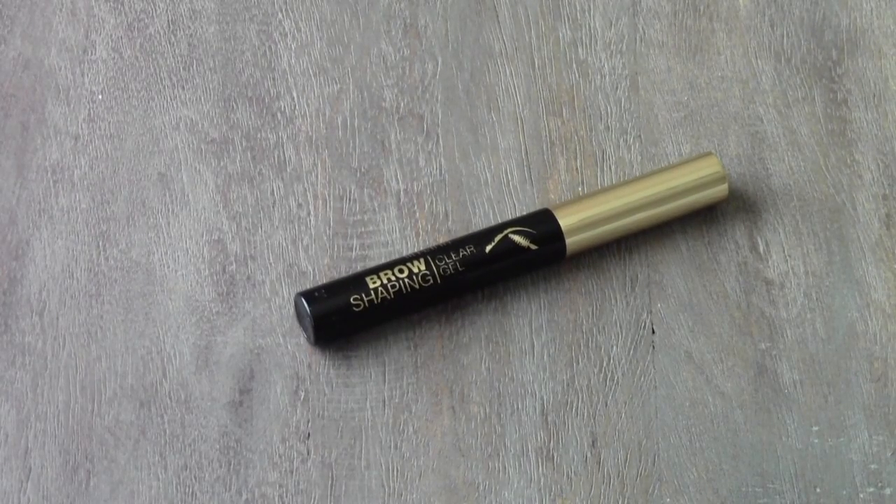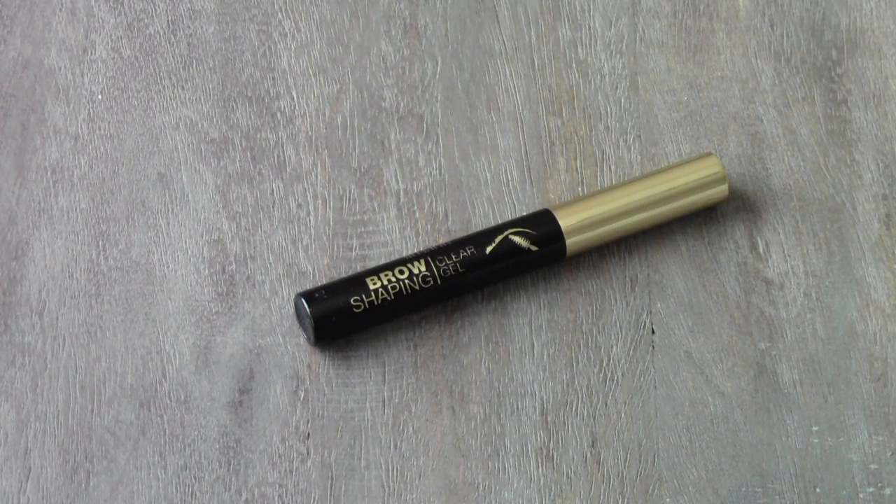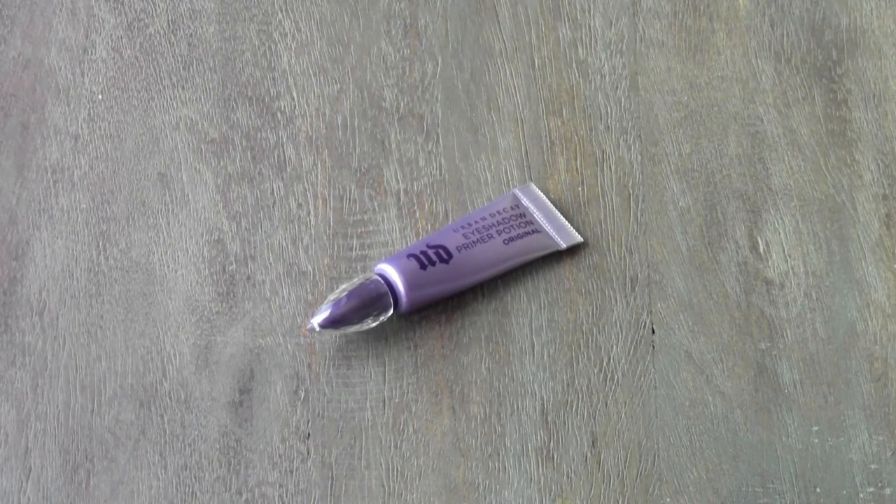I have the Milani Brow Shaping Clear Gel, which I've ran out of a long time ago. I just use the spoolie brush it comes with after I apply my mascara. I've also had the Urban Decay Eyeshadow Primer Potion for a really long time.